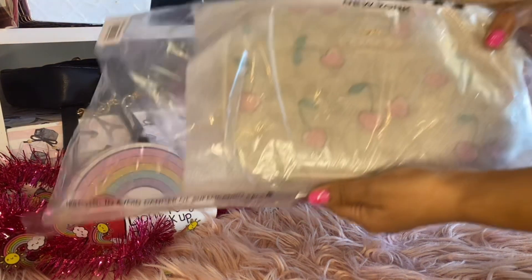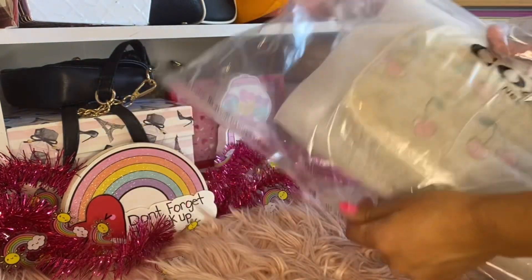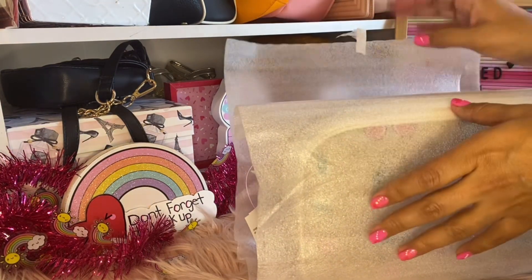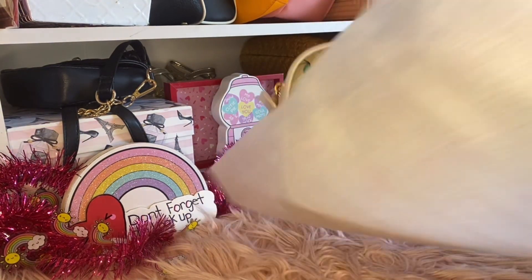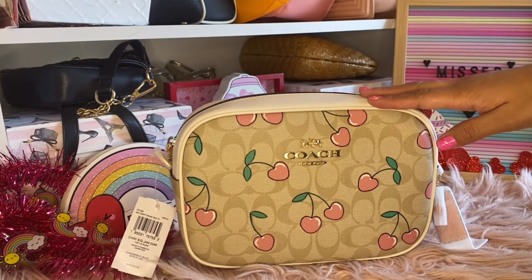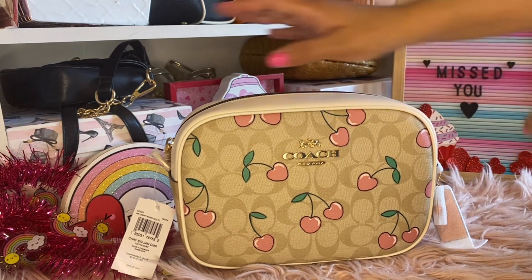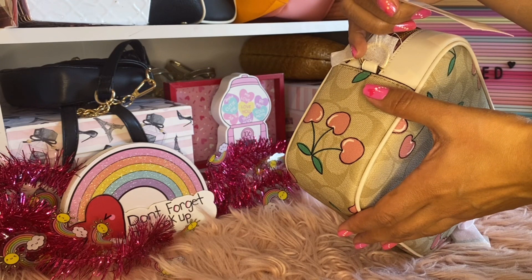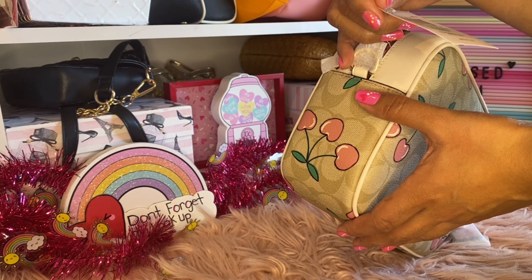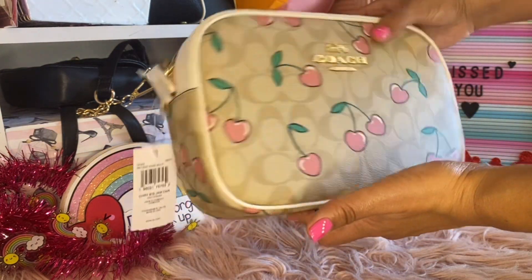Which bag do you guys think that I got? It is the most cutest little bag, and it's not so small - it's a great size. I got the heart cherry print over signature, and this is the camera bag. It's comparable to $378 for this bag, and it is just so beautiful.